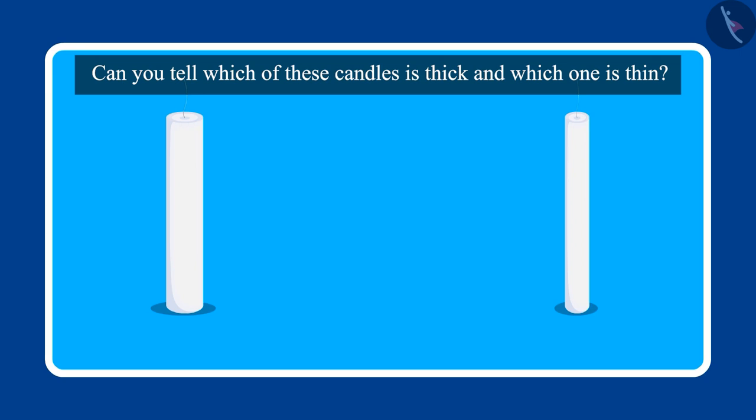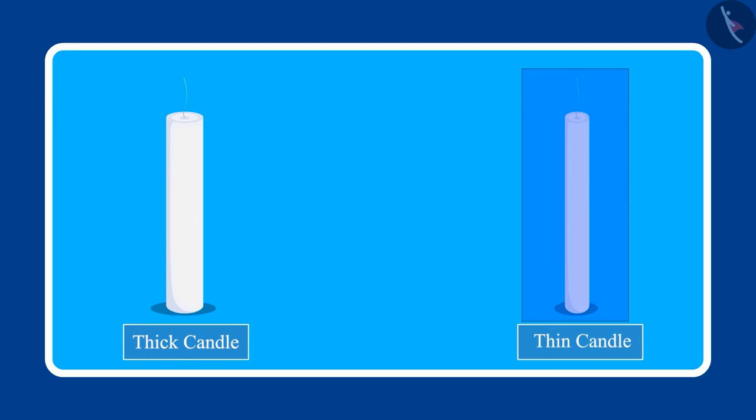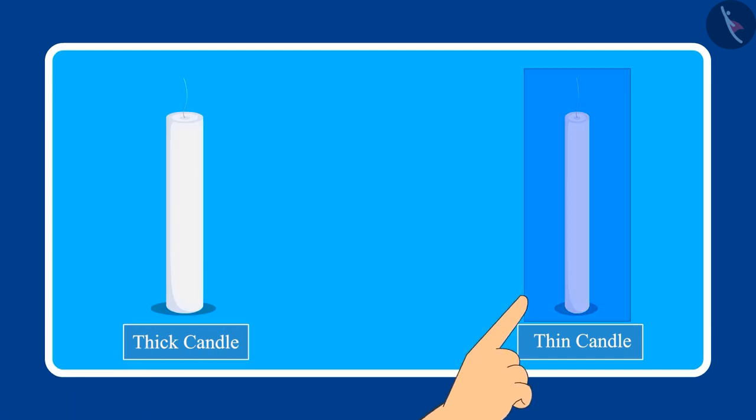Well done children. Amongst these two candles, this one is thicker and this candle is the thinner one. Pinky, this candle is thick and this candle is thin.